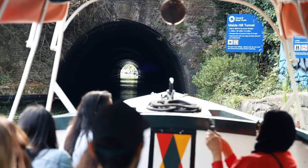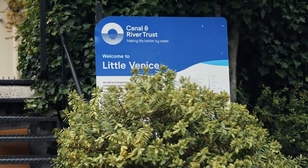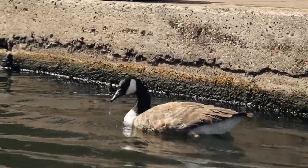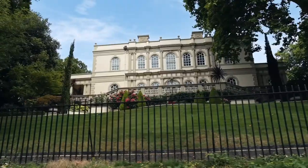We're about to go through the tunnel. We've made it to Little Venice! I cannot recommend this boat trip enough — it was really nice, peaceful, and relaxing. You get to see all kinds of houseboats, the London Zoo, and gorgeous houses. It's really, really nice.